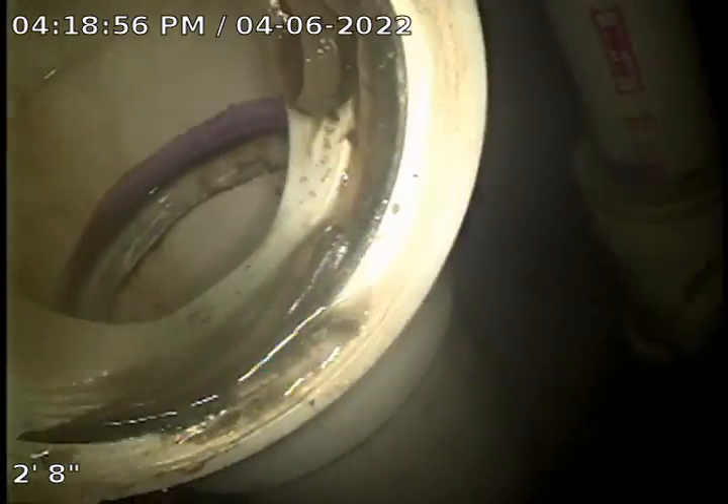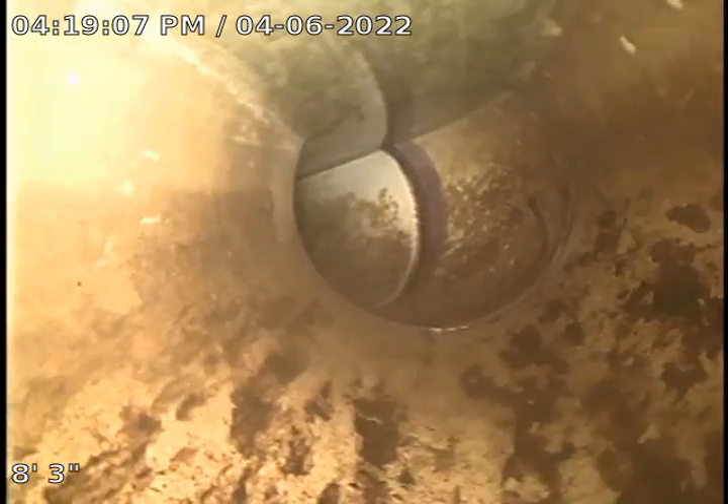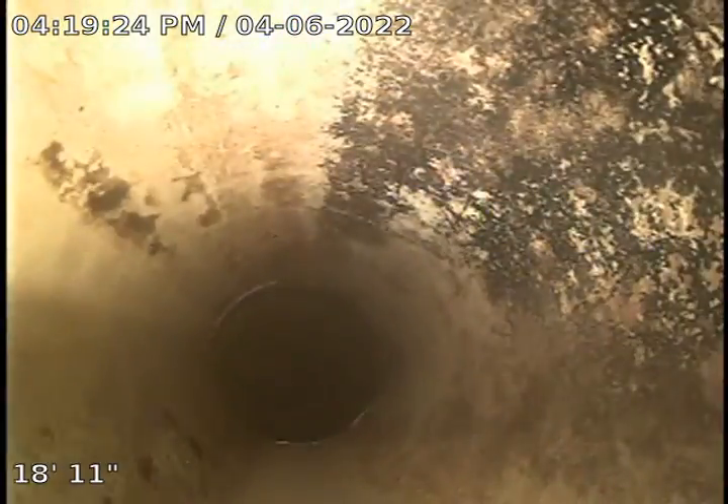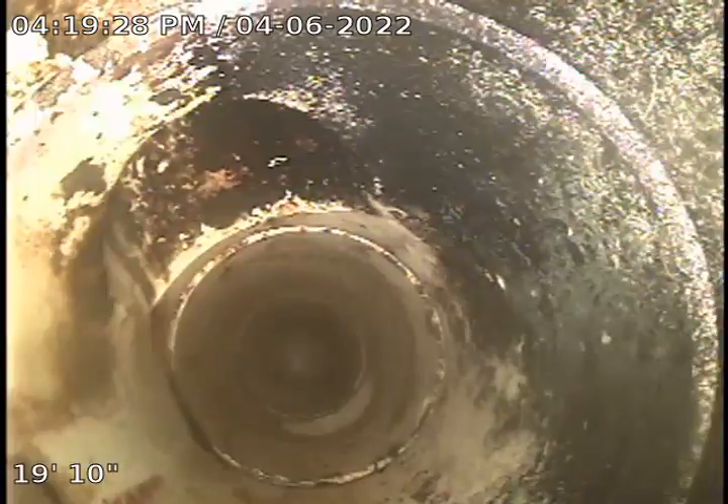Look at that. A little standing water out there. The pipe's a little flat. See the water, I'm pushing it. The pipe's flat. And see, now it starts to take off. See it moving down the pipe?